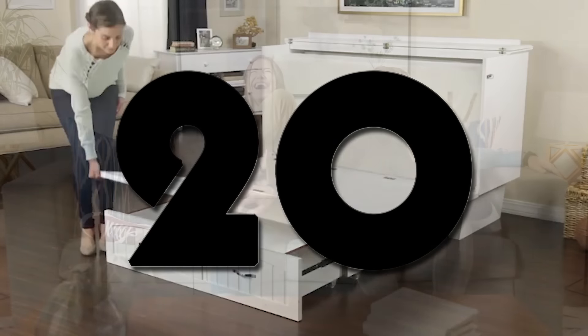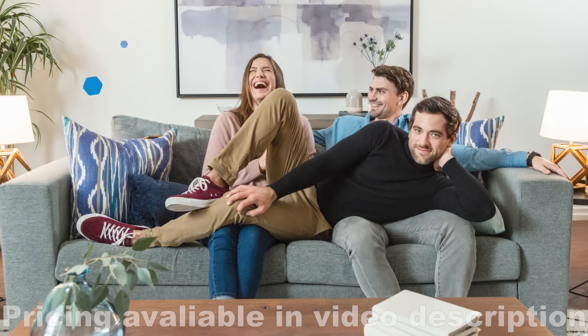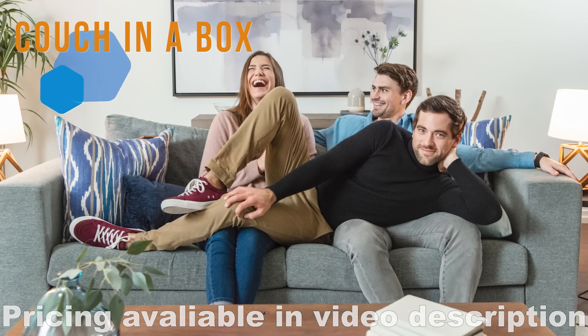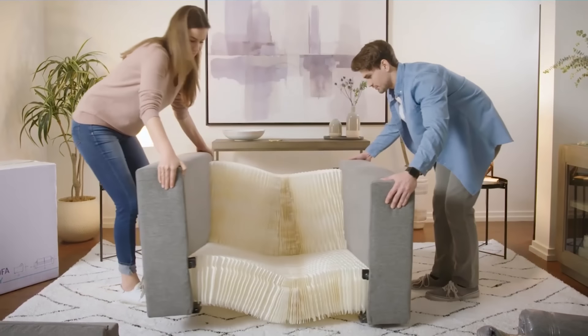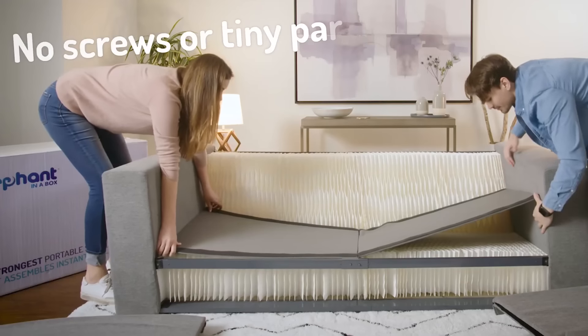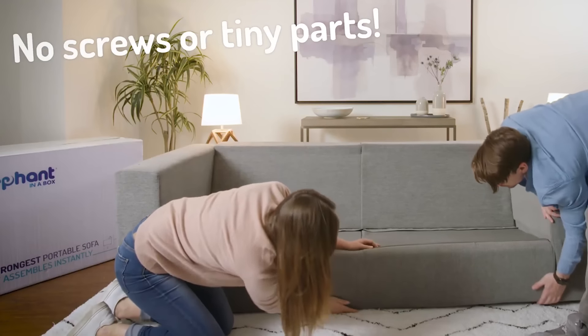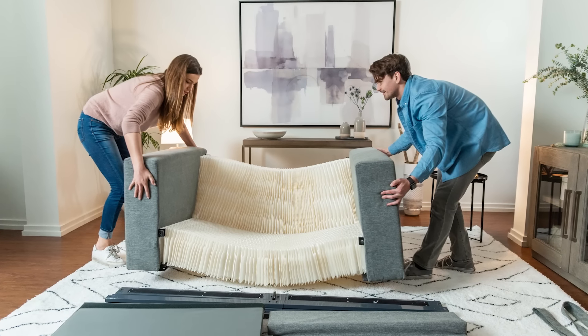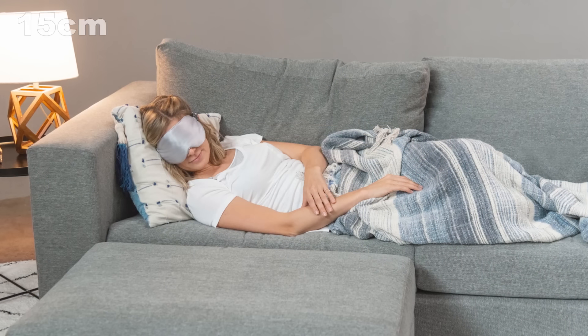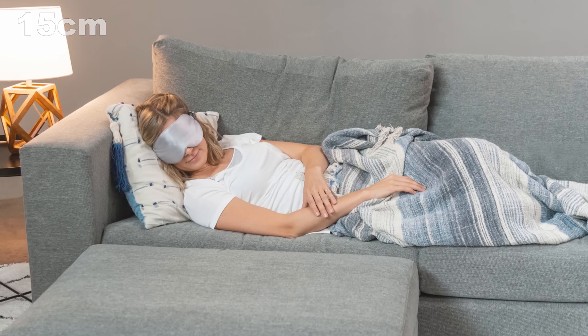Number 20. For those of you living the gypsy lifestyle always on the move, this foldable sofa might be perfect for you, able to fit in smaller spaces or vehicles. Its unique honeycomb structure allows you to set it up like you're playing the accordion, and it's made with environmentally friendly materials. Stylish with its modern appeal, it doesn't skimp on comfort either with its 6-inch foam cushions, so by all means, get to Netflix binging.